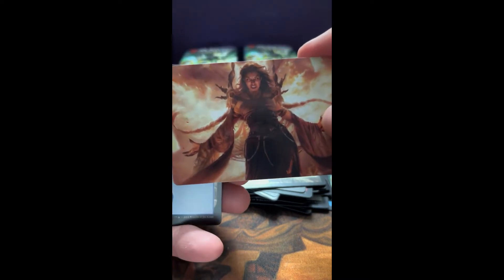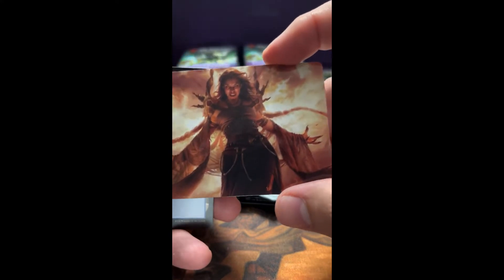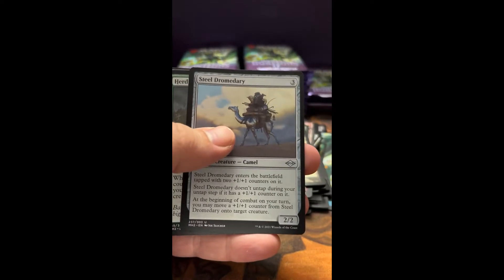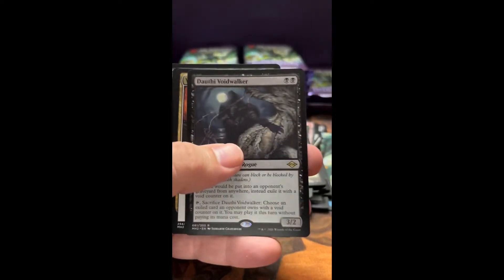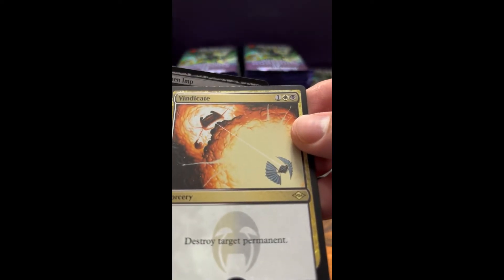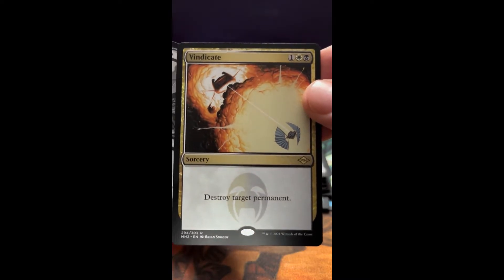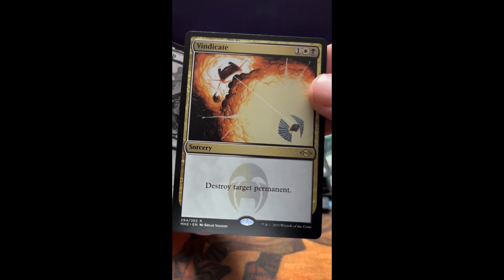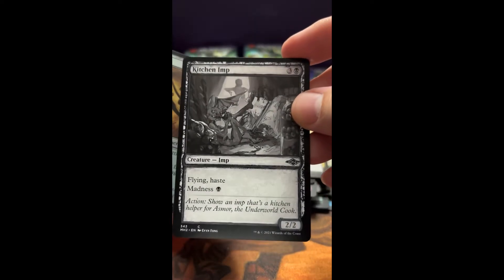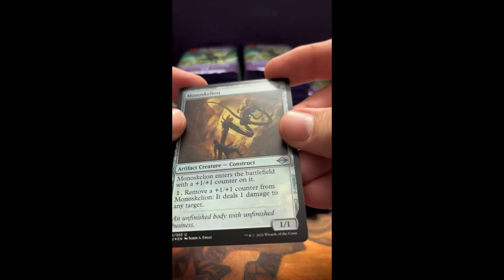That artwork is awesome — I believe that's the red creature I used the other day too. I think it's one red and has Delirium — pretty cool. Let me know if I'm wrong about that, but that's a sweet looking card. Bail Off, and a Dauthi Voidwalker — that's pretty cool. And that is awesome — Vindicate! I absolutely love that card, one of the first removal spells I was ever into. Just a great card. A Kitchen Imp and a Monoskelion foil.